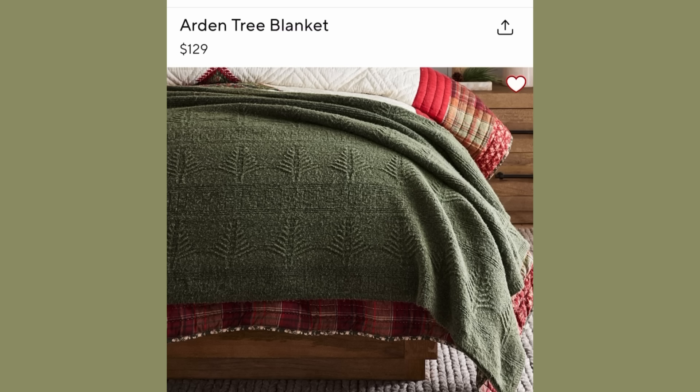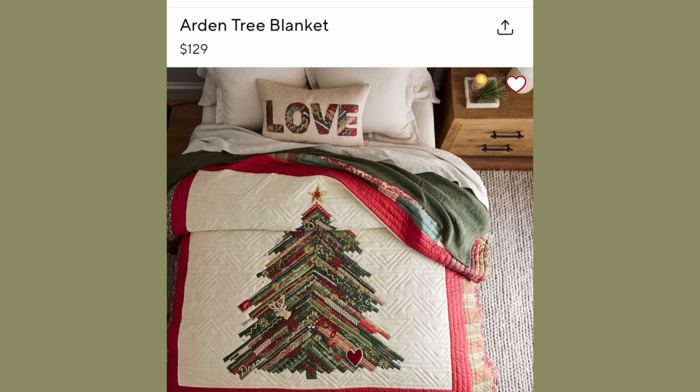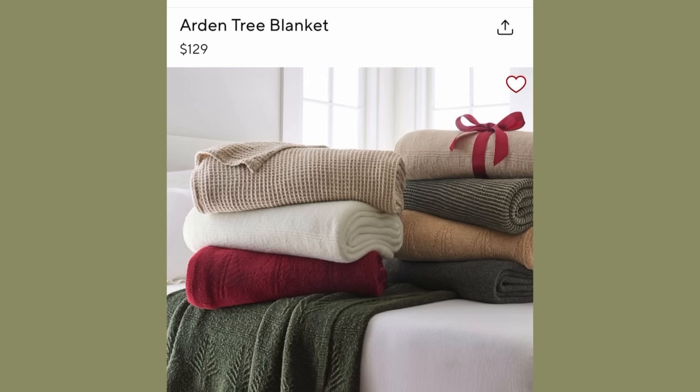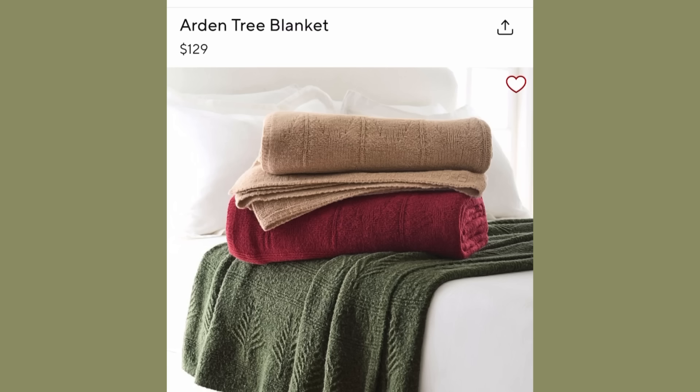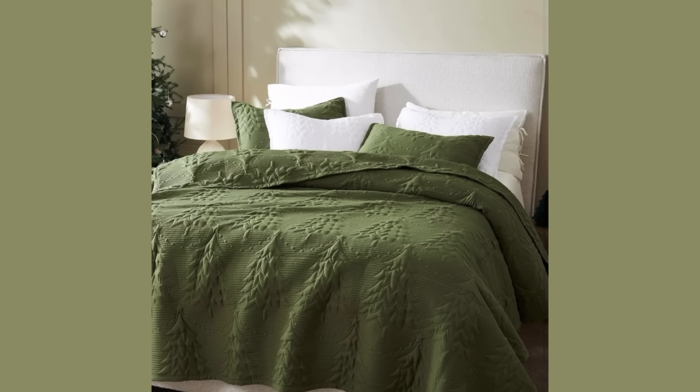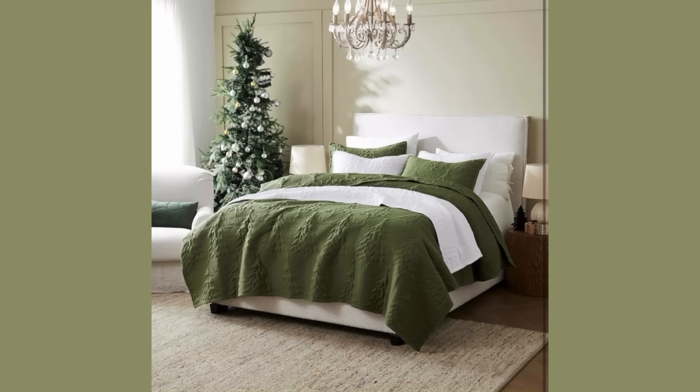I saw this blanket on Pottery Barn — the Ardent Tree Blanket at $129 — and it was the green one with the trees that I really fell in love with. So over on Amazon I went to find a dupe, and what I found was something even better, because it's not just a blanket — it's a quilt set with a quilt and two shams.